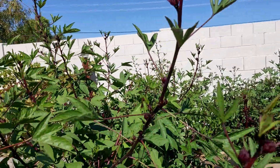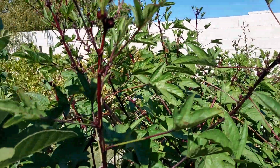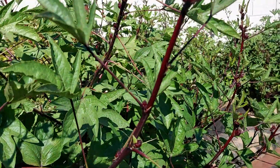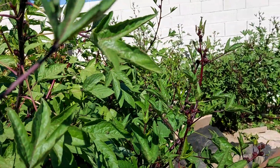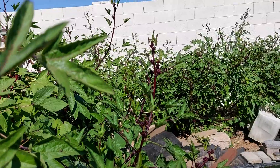Hey, all you crazy gardeners who want to grow something really crazy in your yard. Every year I put seeds of Roselle in the ground about June — actually, I'm planting it in May.